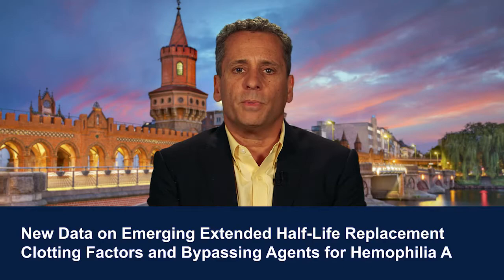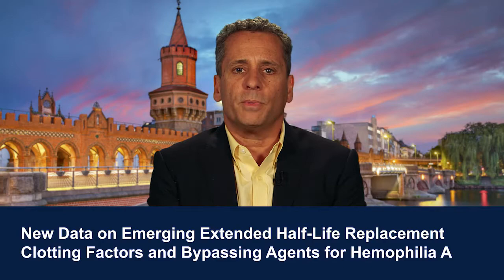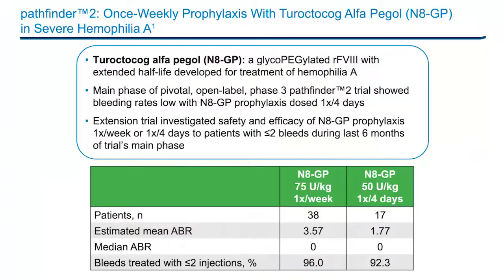Now let's move on to some of the emerging modified replacement clotting factors for hemophilia A management. The results from the ongoing extension phase of Pathfinder 2 showed N8-GP dosed at 75 international units per kilogram once a week, or at 50 international units per kilogram once every four days, was well tolerated. More than 50% of patients in both dosing cohorts did not bleed during the 24-week treatment period, and once-weekly dosing with N8-GP was efficacious for preventing and treating bleeds while reducing treatment burden through fewer injections.